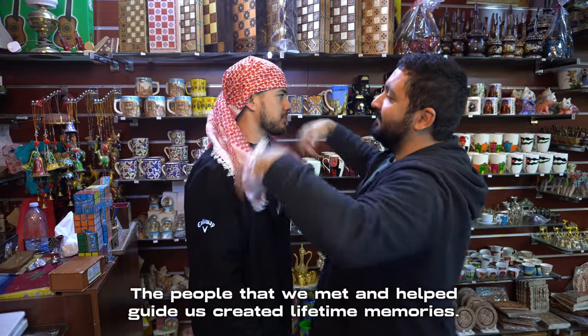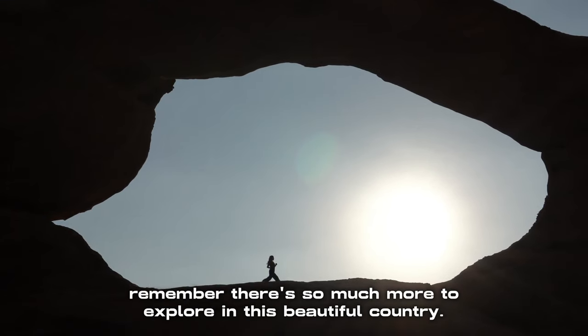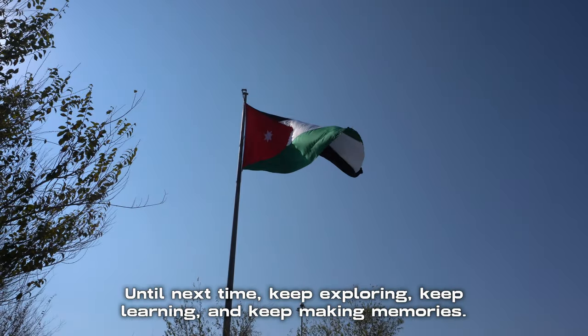The people that we met and helped guide us created lifetime memories. Thanks for following along on this incredible adventure, and remember there's so much more to explore in this beautiful country. Until next time, keep exploring, keep learning, and keep making memories.